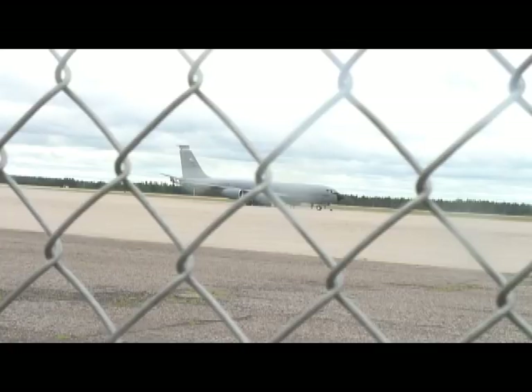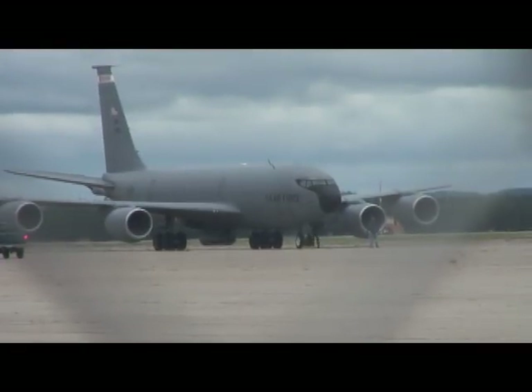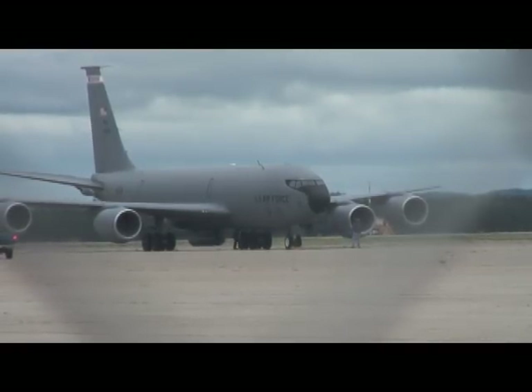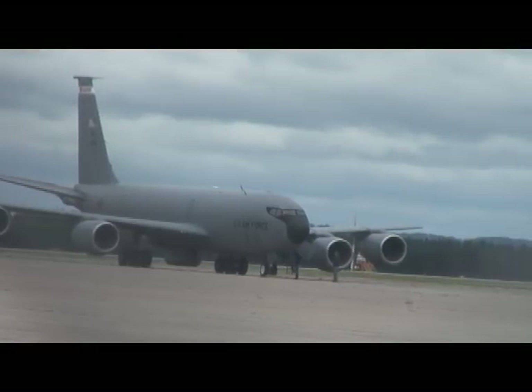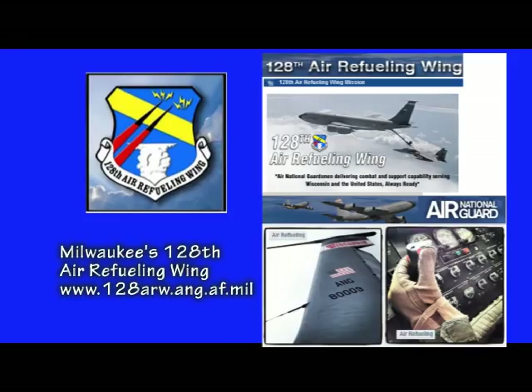Essentially a flying gas station, this Air National Guard KC-135 is grounded following an emergency that has happened at least five times in the past two years to KC-135 refueling tankers from the 128th Air Refueling Wing in Milwaukee. At least five times in the past two years, a KC-135 from the 128th has developed hydraulic problems resulting in emergency landings at airports around the Midwest.